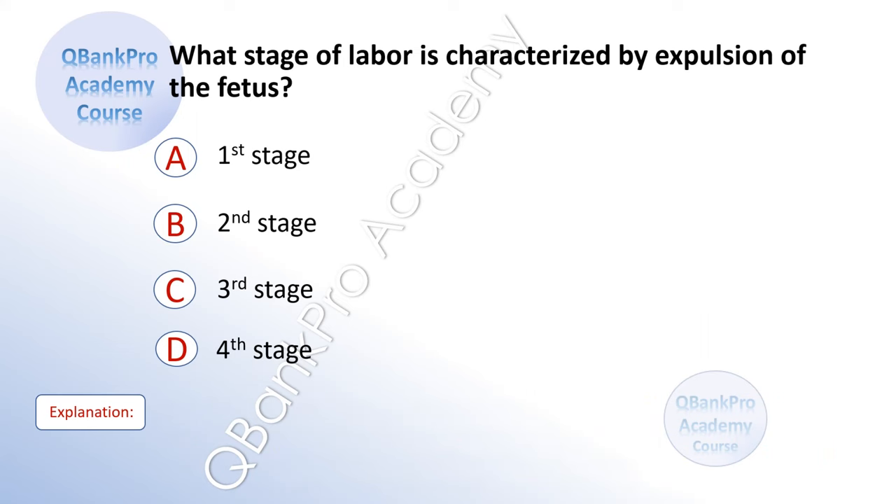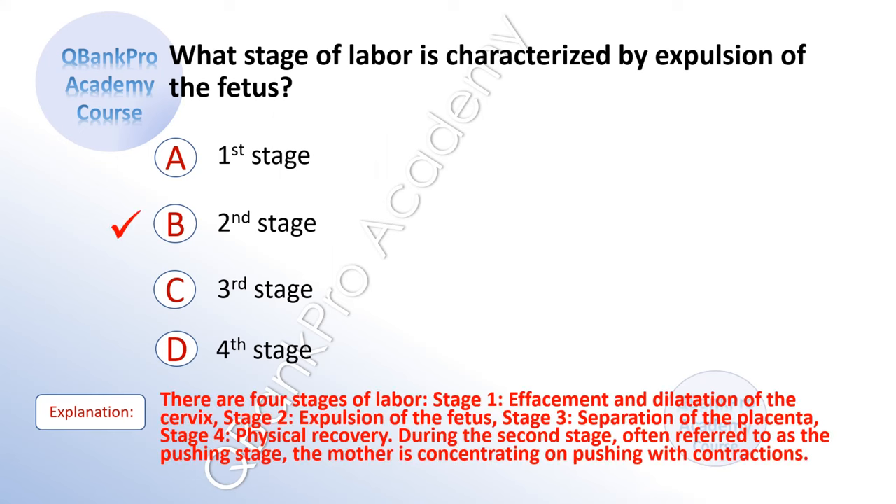What stage of labor is characterized by expulsion of the fetus? A. First stage. B. Second stage. C. Third stage. D. Fourth stage. The correct answer is B. Second stage. Explanation: There are four stages of labor. Stage one: effacement and dilatation of the cervix. Stage two: expulsion of the fetus. Stage three: separation of the placenta. Stage four: physical recovery. During the second stage, often referred to as the pushing stage, the mother is concentrating on pushing with contractions.